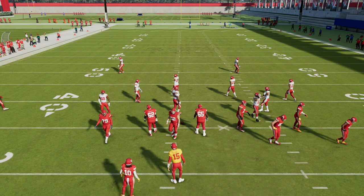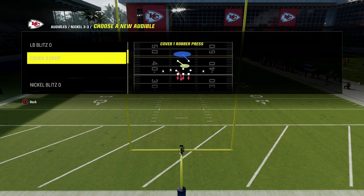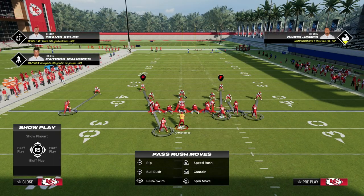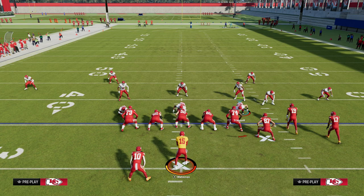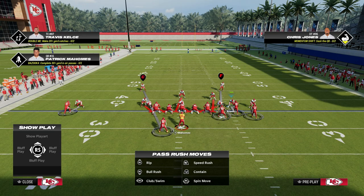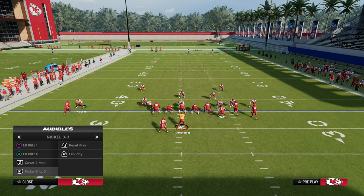It wasn't cover one robber, it wasn't cover two man - it really leaves two plays: either nickel blitz zero or LB blitz, because we know he was basing it out of man coverage. I'll explain briefly why it couldn't have been LB blitz zero. The defensive linemen are not spread out - we would have seen him spread his line and press, and he didn't do that. The other thing is, the stock linebacker was blitzing and this guy's stock was in man coverage on the slot. That's another part of why it was nickel blitz zero.